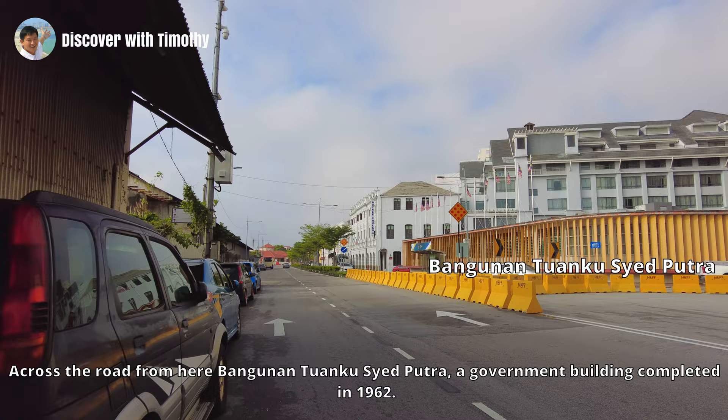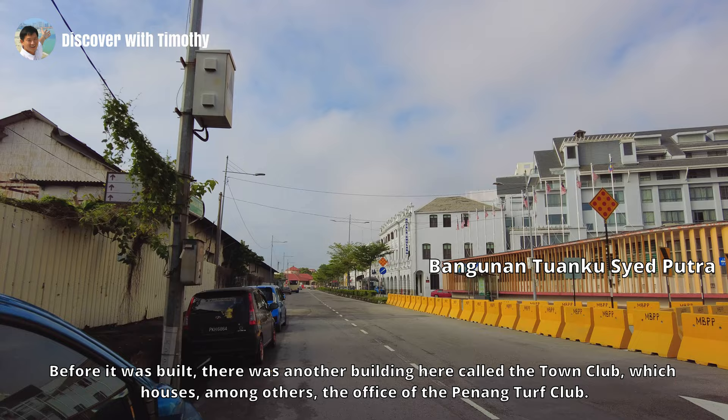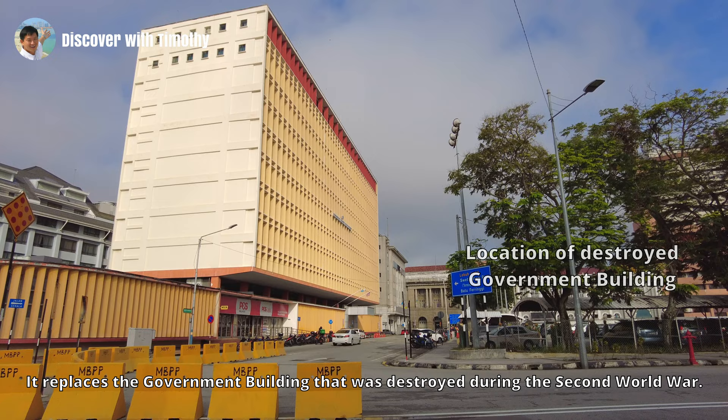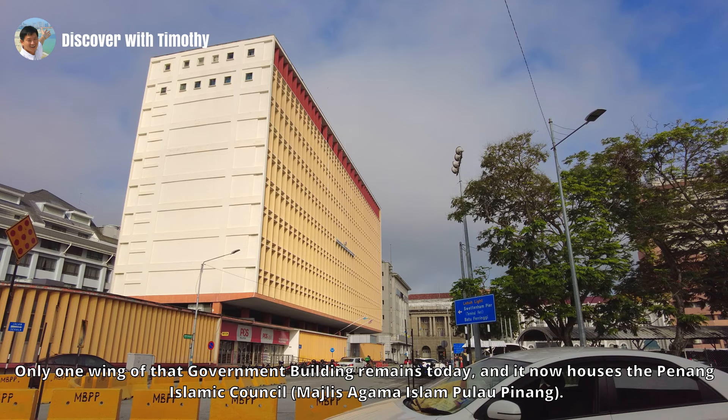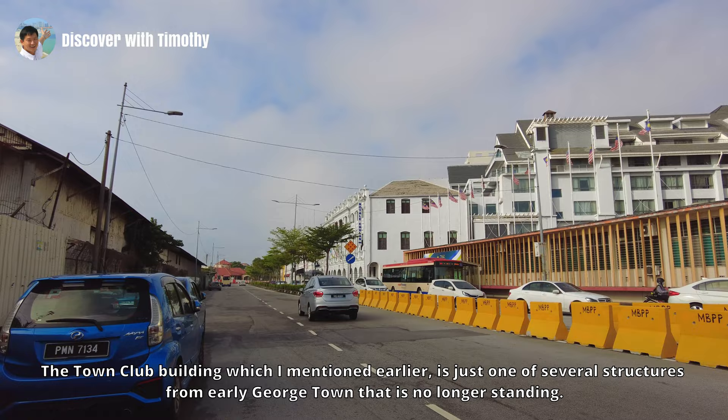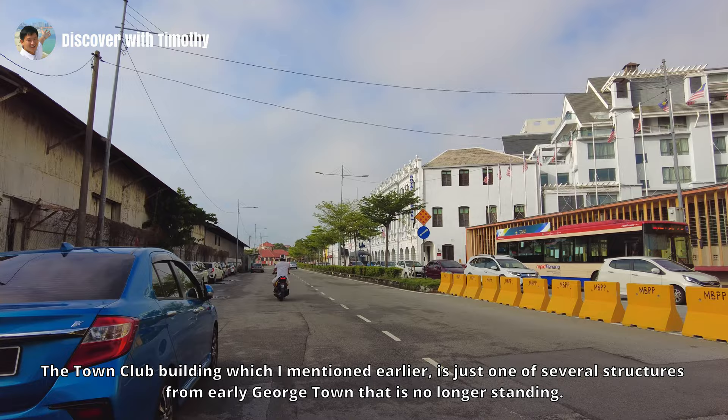Across the road from here is Bangunan Tuanku Syed Putra, the government building completed in 1962. Before it was built, there was another building here called the Town Club, which housed among others the office of the Penang Turf Club. The high-rise block of Bangunan Tuanku Syed Putra replaces the government building that was destroyed during the Second World War. Only one wing of the original government building remains today, and it now houses the Penang Islamic Council. The ground floor of Bangunan Tuanku Syed Putra houses the General Post Office.